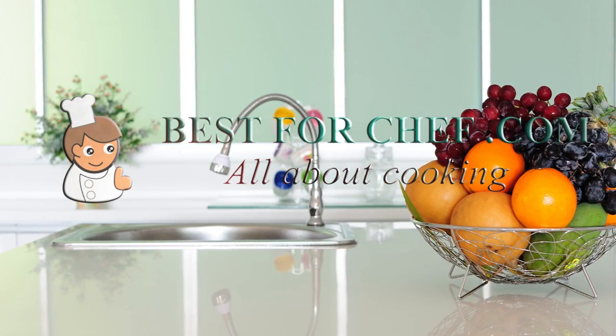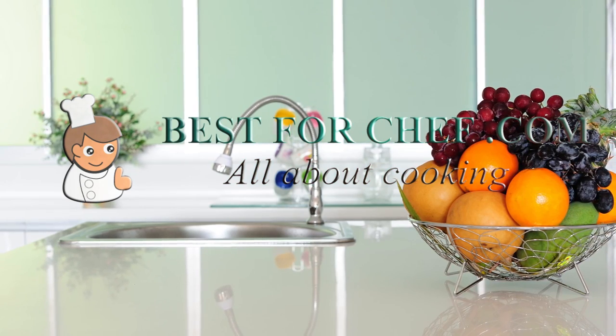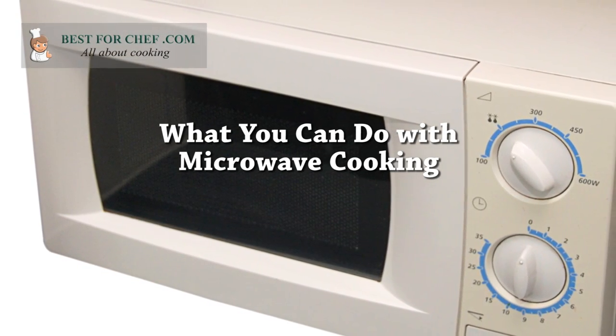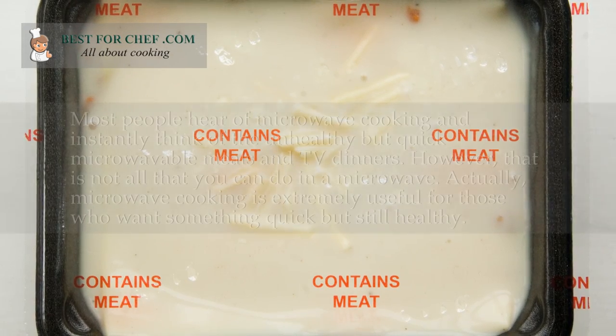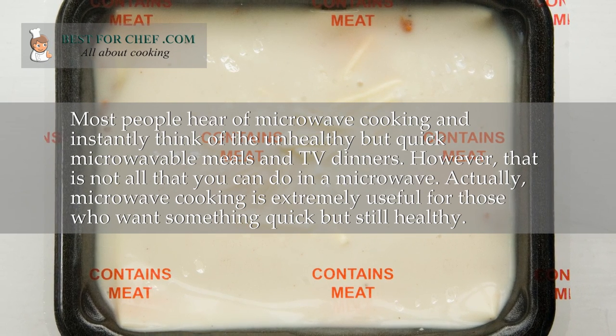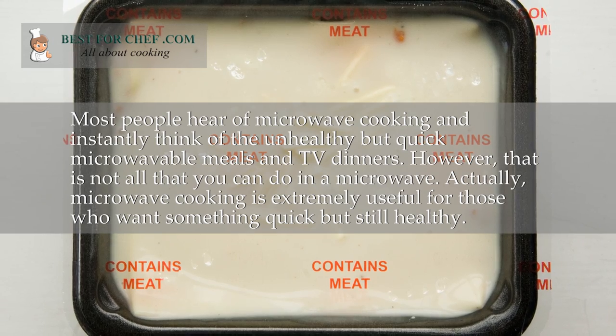Welcome to the bestforchef.com video. It's all about cooking — specifically, what you can do with microwave cooking. When most people hear of microwave cooking, they instantly think of the unhealthy but quick microwavable meals and TV dinners.